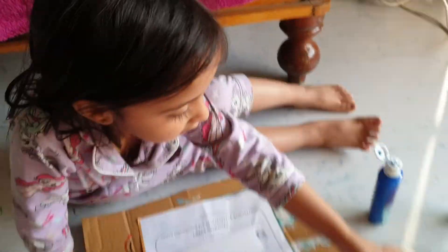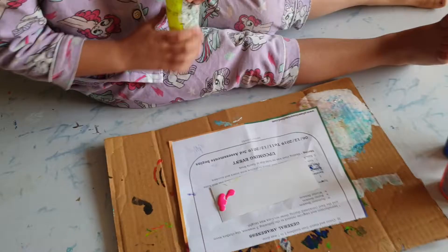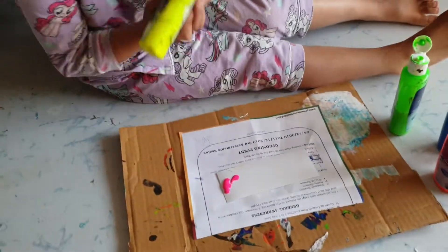Which color? Don't put blue now. Blue, you are going to pull it, right? Yellow color. I am keeping all the colors over here. Put some color.